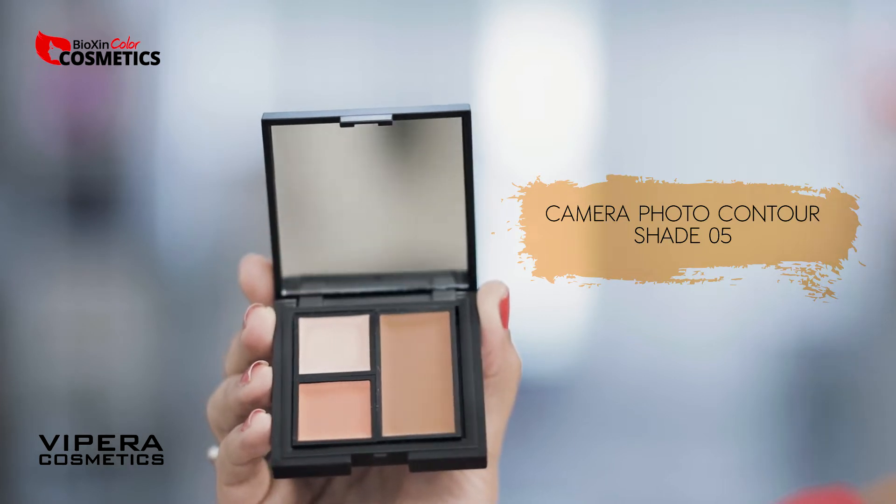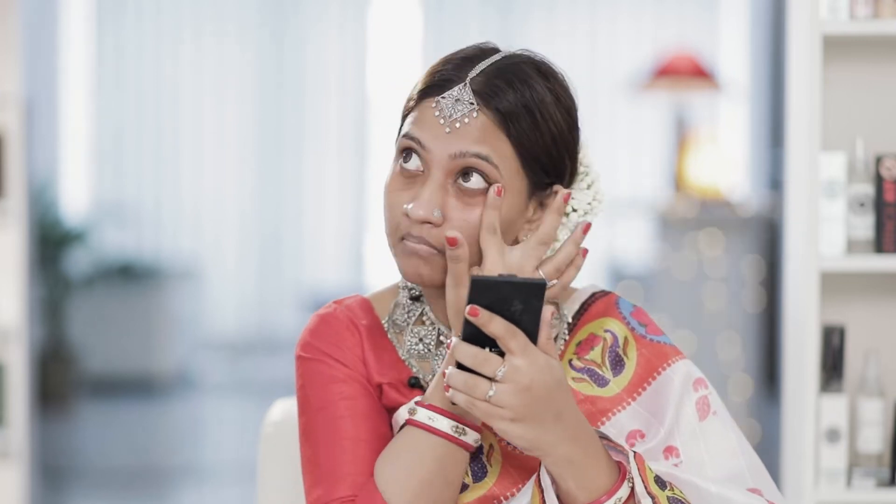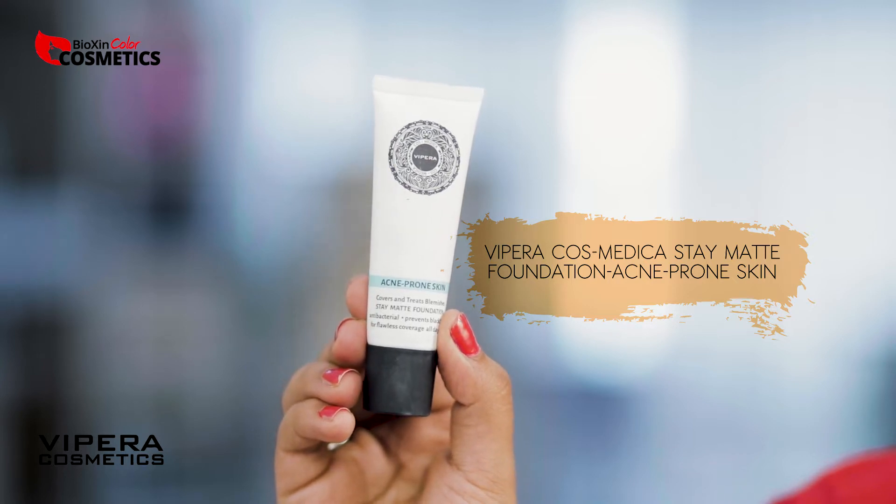This is a contour palette, which has an orange concealer. I will do color correction. The color correction is very good with Vipera Cosmetics. The acne-prone skin formula is great for protecting the skin from acne.